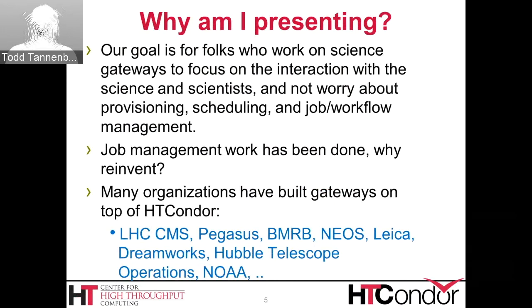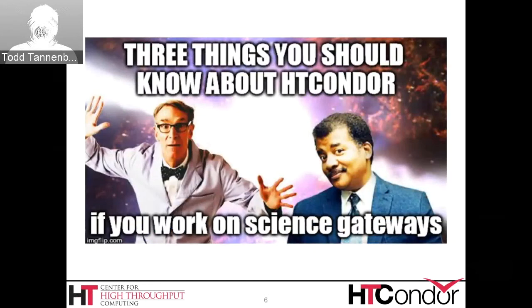Organizations using HT Condor include the LHC Collider, the CMS Detector, Pegasus, BMRB, NEOS, Leica, commercial organizations like DreamWorks, the Hubble Telescope Operations, and National NOAA Atmospheric and Oceanography Administration. HT Condor has been designed not only for use by end user humans, but also with the use of software such as gateways sitting on top of it in mind.